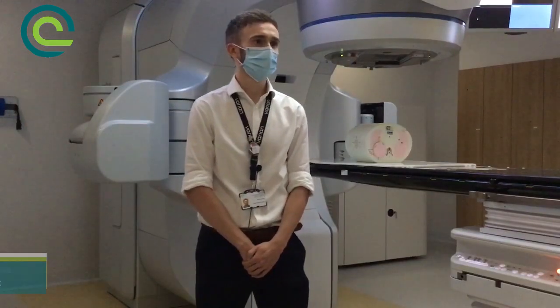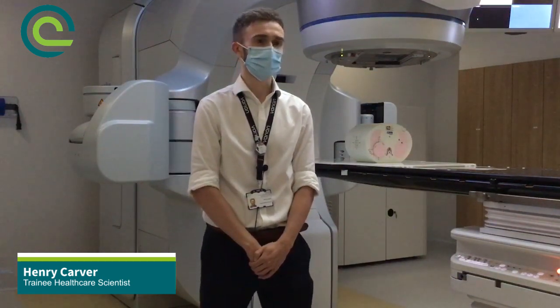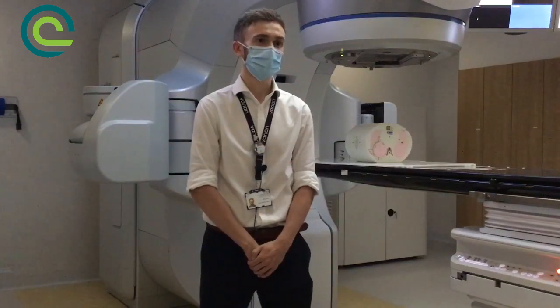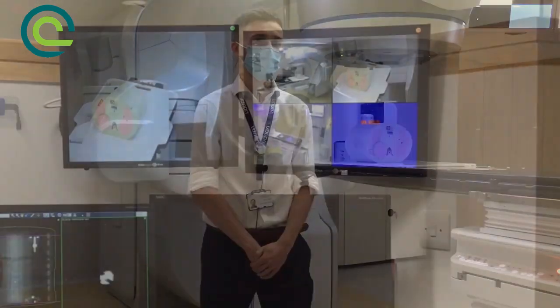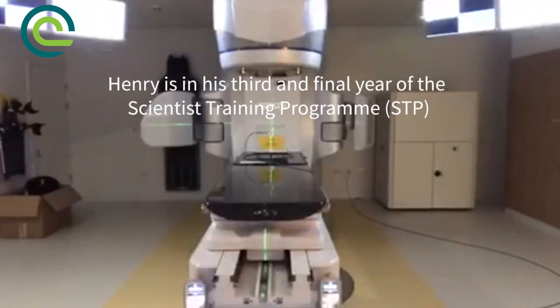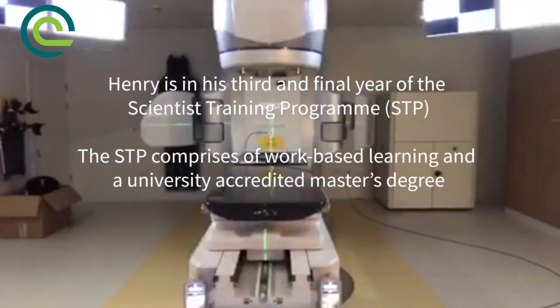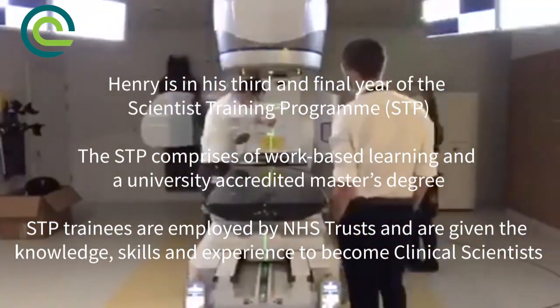With Clatterbridge commissioning five LINACs, the trainees were quite lucky because we got rostered one per LINAC almost, which meant that we could get involved with a lot of the testing. Not that many trainees would get to be involved in LINAC commissioning because in general they only get replaced about once every ten years. Because we're quite a big centre and they all got moved over at once, there was quite a big scope for trainees getting involved.